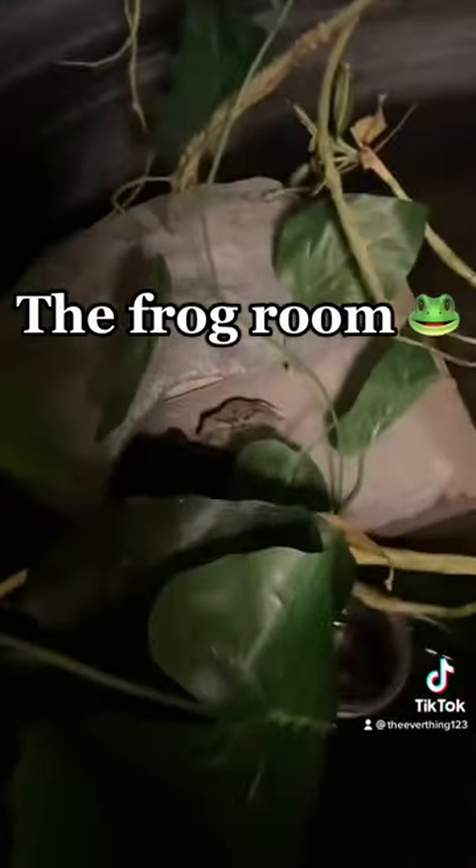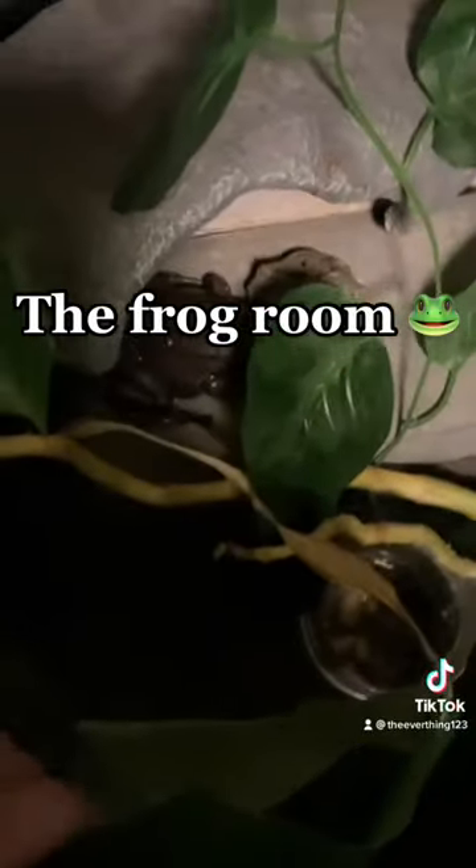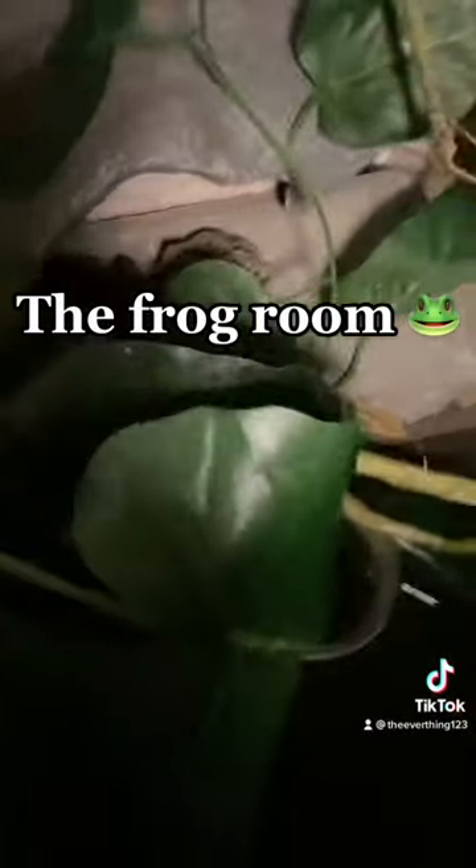Well, I didn't find a leopard frog but I found a bullfrog and a tree frog. That's it for today's frog room tour.